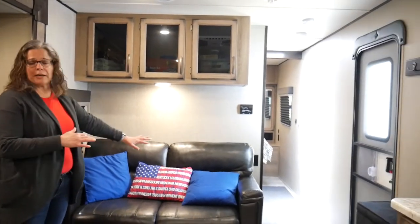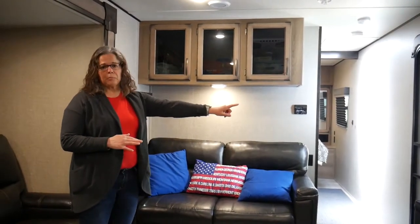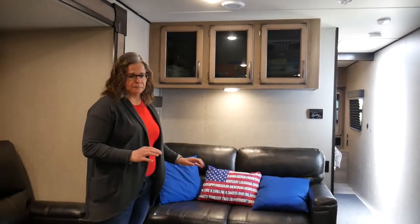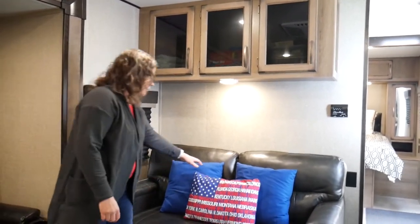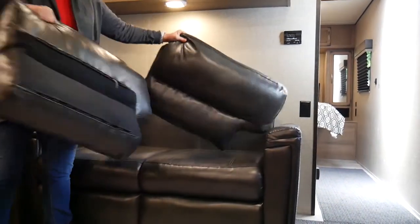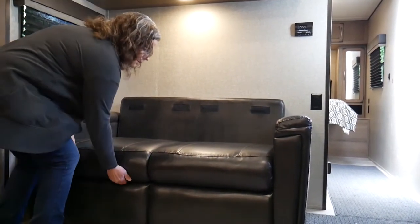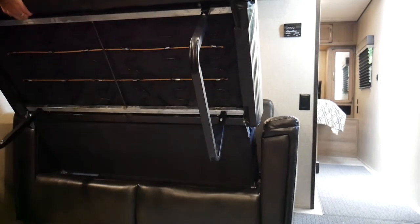Here you have a couch that will fold out into a bed very easily and folds back into a couch very easily. The nice thing is that when it's out as a bed, it does not block the door or the hallway to the bathroom, so you still have access to everything. To make the couch into a bed, first remove any decorative pillows, then remove the back cushions. Next, pull out this lower section and make sure the legs at the bottom are out.